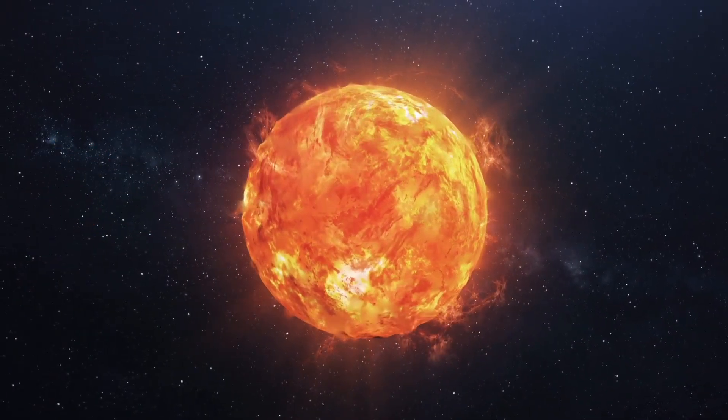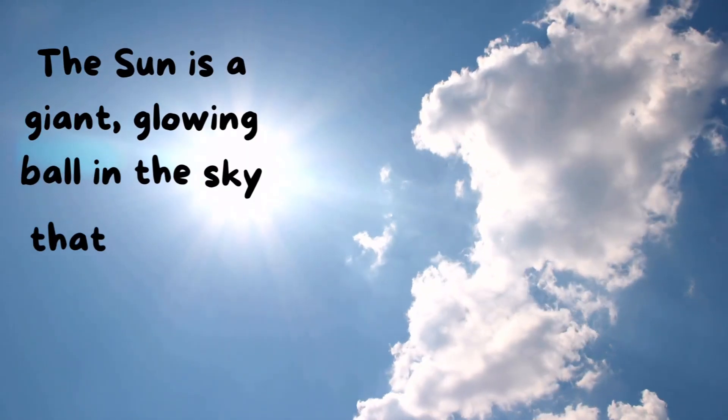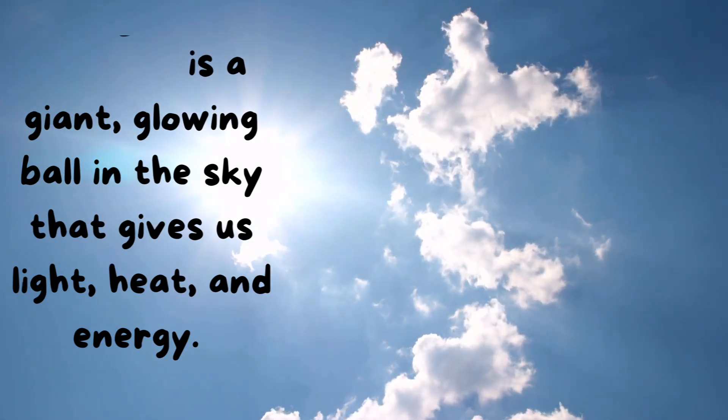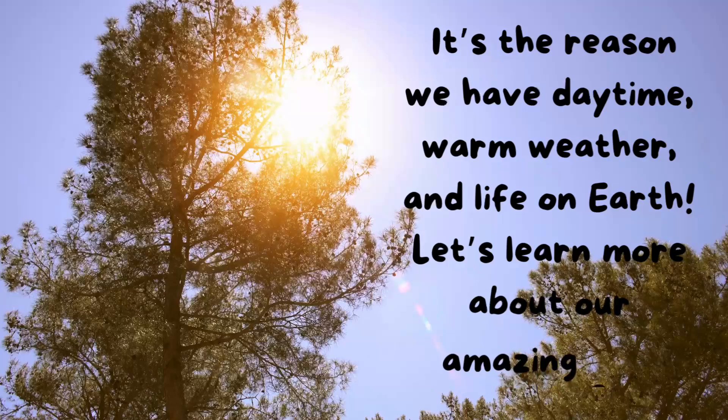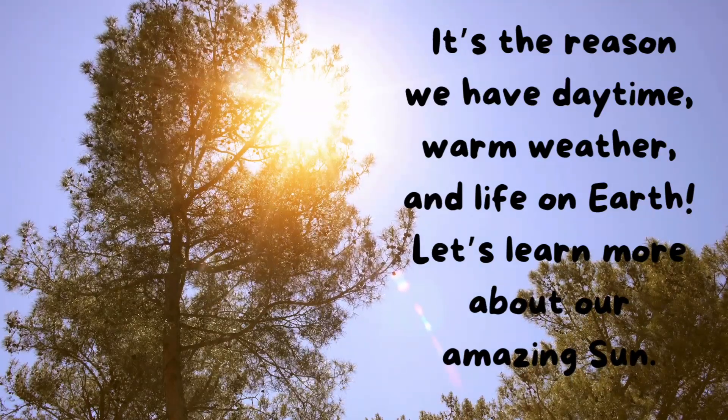The Sun is a giant glowing ball in the sky that gives us light, heat, and energy. It's the reason we have daytime, warm weather, and life on Earth! Let's learn more about our amazing Sun!